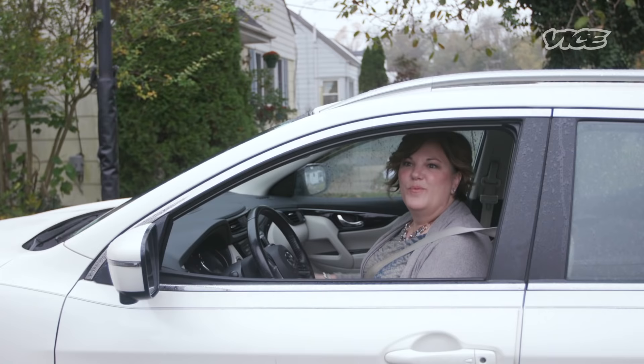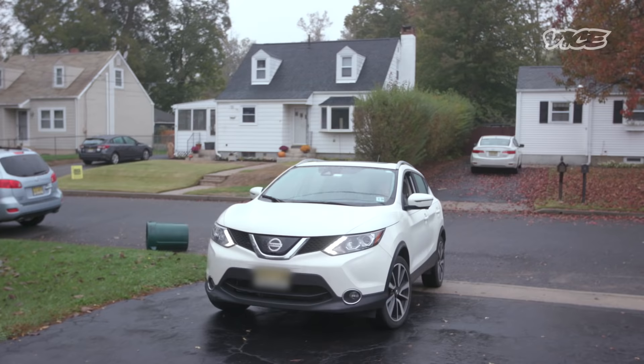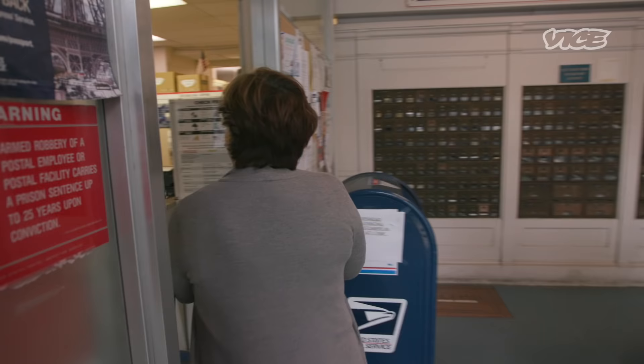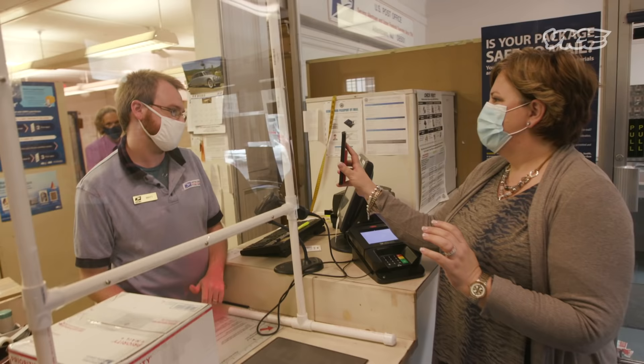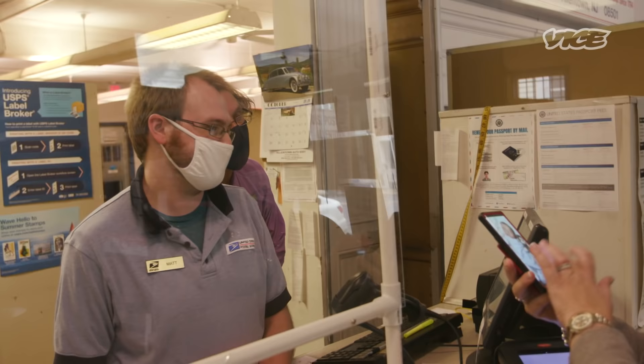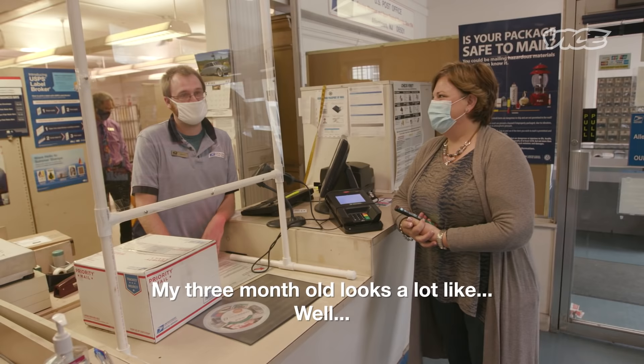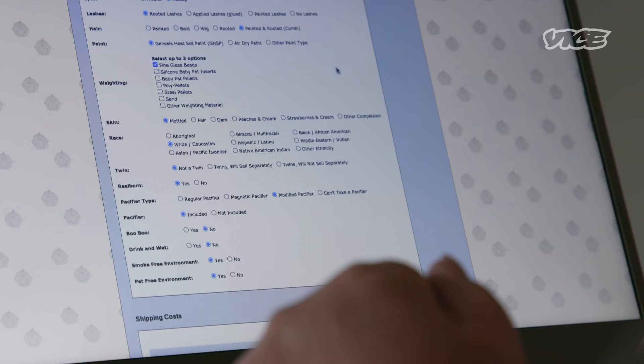We're going to the post office to mail this baby. My dolls go all over the world, which is incredible. At the post office, reactions range from 'that's a doll' to genuine shock. People think it's an actual baby — especially when you have two babies and one isn't yours. My babies have babies, and that's not mine.